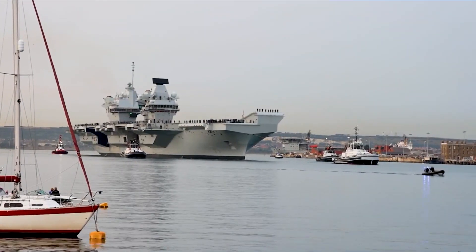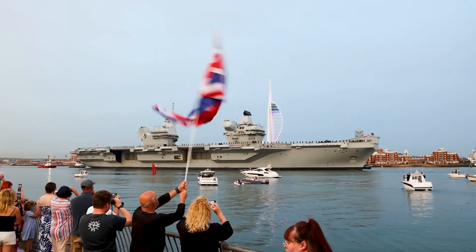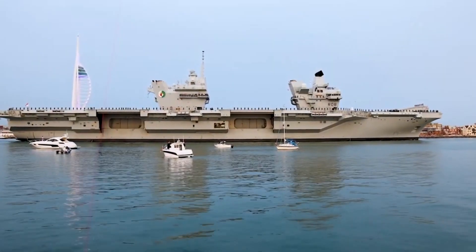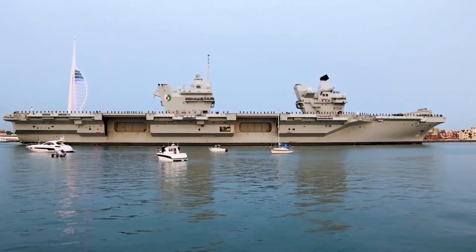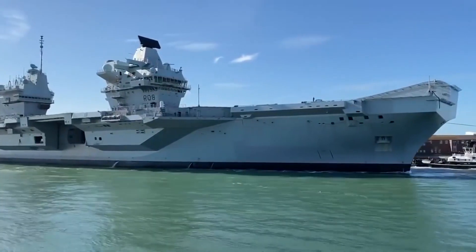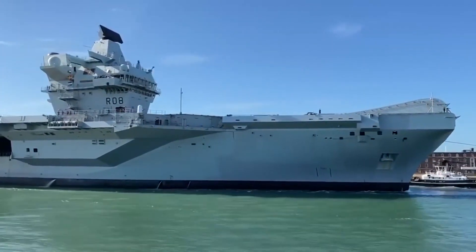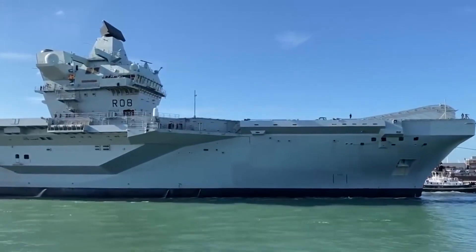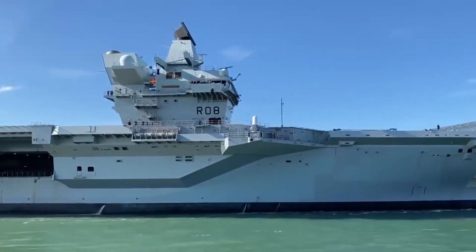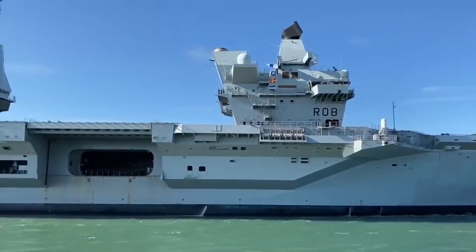The Queen Elizabeth-class aircraft carrier is not just a vessel — it's a symbol of national pride and an embodiment of modern naval capabilities. It demonstrates a nation's commitment to security, exploration, and international cooperation. This mighty ship, with its impressive statistics and advanced technology, embodies the spirit of modern maritime power and the unwavering dedication of those who serve on it. It is a symbol of a nation's capability, a force for good, and a beacon of hope on the vast, unpredictable expanse of the world's oceans.